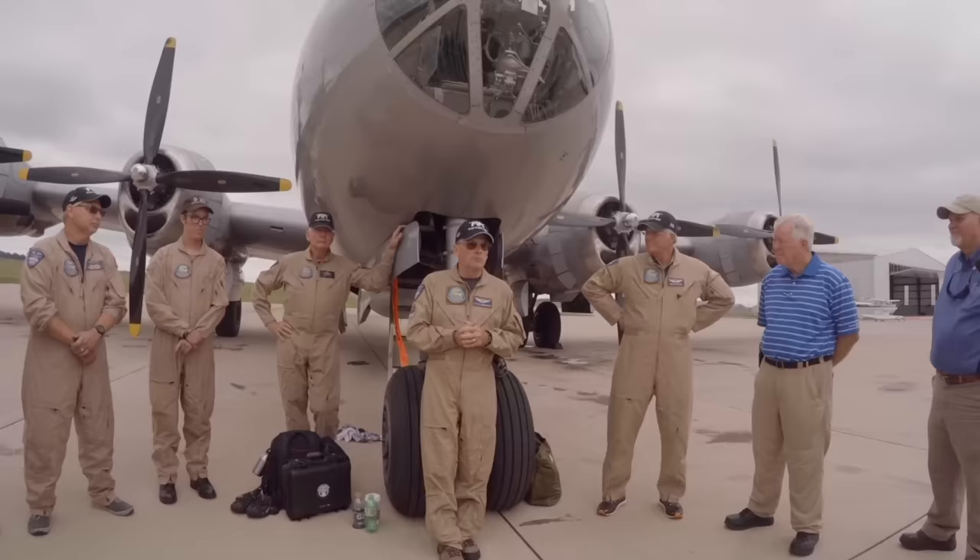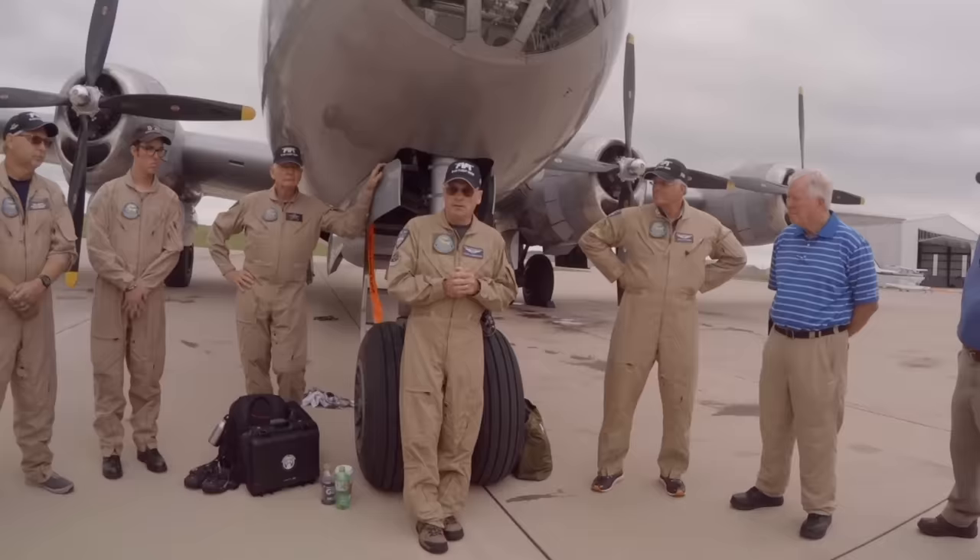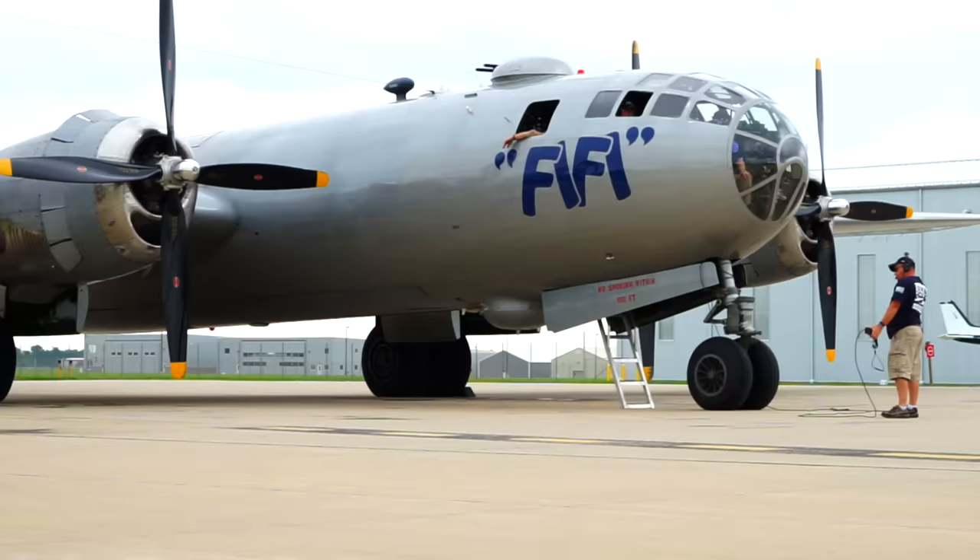We all come together. We're all volunteers. We do this because we love it. The team that keeps Fifi flying is dedicated and passionate, and I can't thank them all in this video, so please check the description for links and learn more about the Commemorative Air Force.